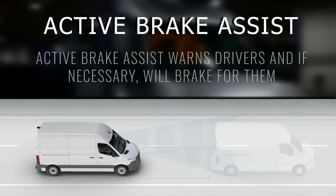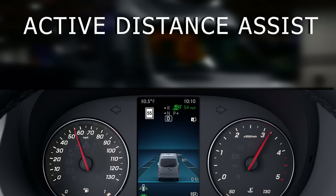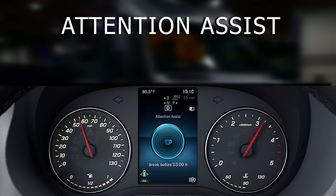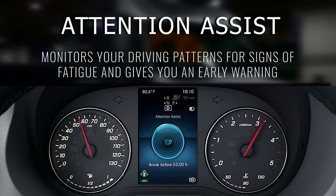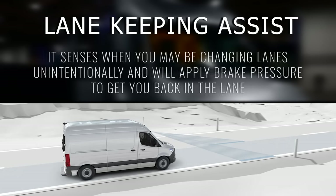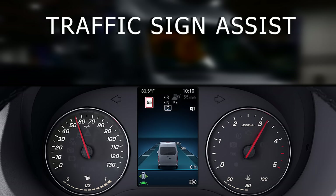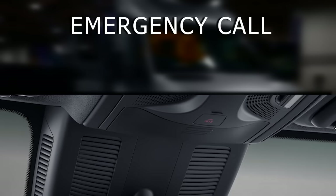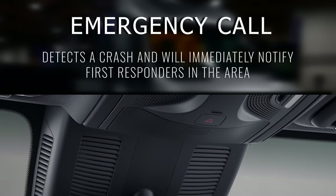There's Active Brake Assist which warns of oncoming danger and brakes for you. Active Distance Assist works with speed control to slow down when you're approaching a slower moving vehicle. Attention Assist monitors your behavior and warns if it thinks you're fatigued or drowsy. Lane Keeping Assist gives you tactile feedback if you unintentionally cross over into another lane. Traffic Sign Assist displays the speed limit by reading roadside signs, and emergency call can detect a crash and immediately call for help from first responders.